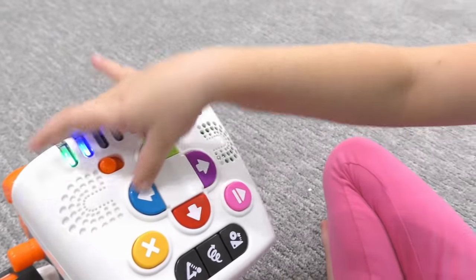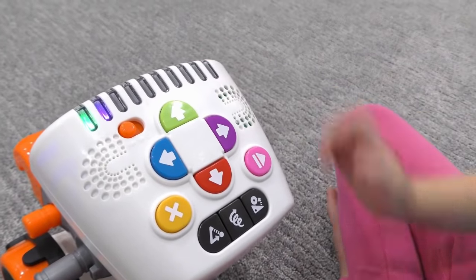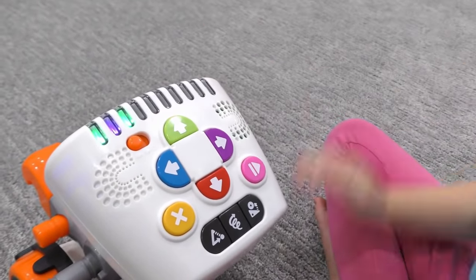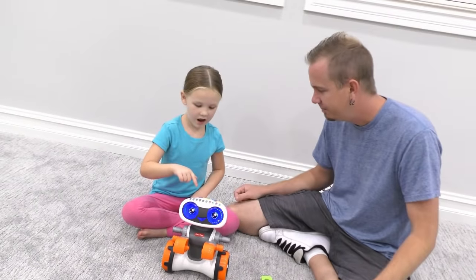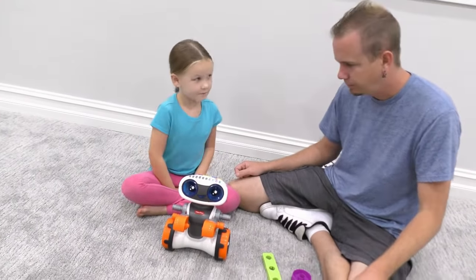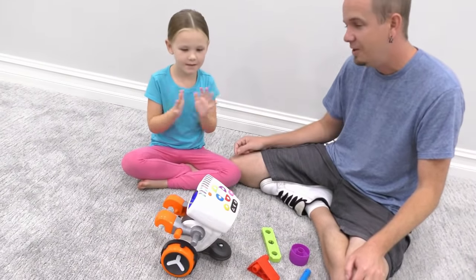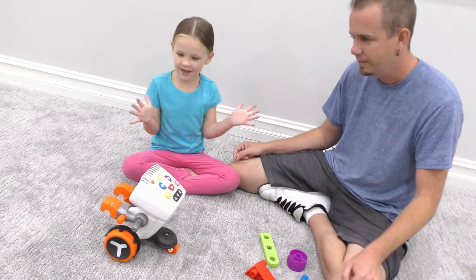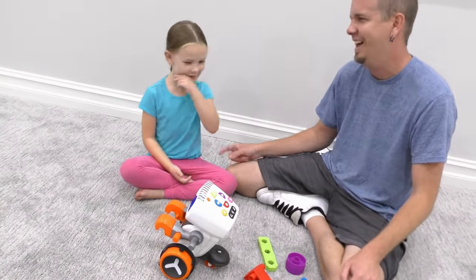Straight — forward. Left. Right. Good job. Forward. Backwards. All right guys, let's try it out. Go ahead and start him up. Three, two, one. Forward. Right — that's what he wanted you to do. Forward. Forward. And then backwards. Backwards.